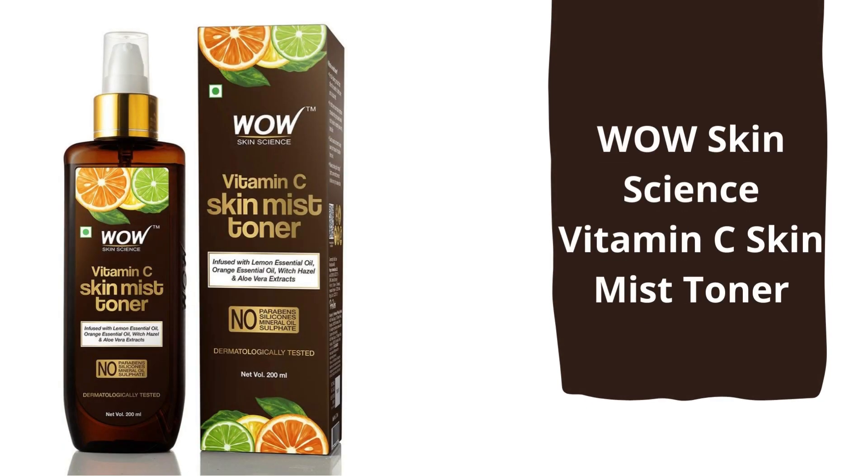Next is Wow Skin Science Vitamin C Mist Toner. This product offers dual benefits of toner and mist. You can use this after exfoliating or washing your face, and if you spray this after your makeup is done, your makeup will be supple and long-lasting. It gets totally absorbed by the skin, keeps the skin hydrated, freshens and revives tired and dry skin, and consists of multiple essential oils and minerals.